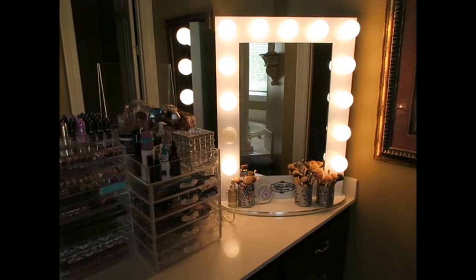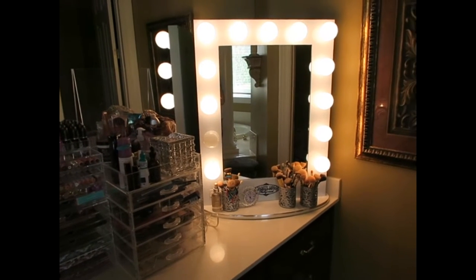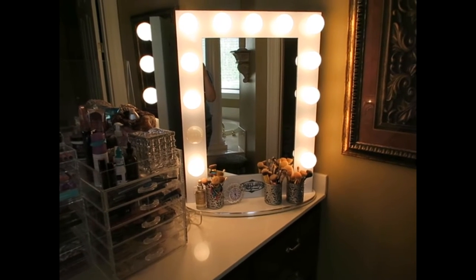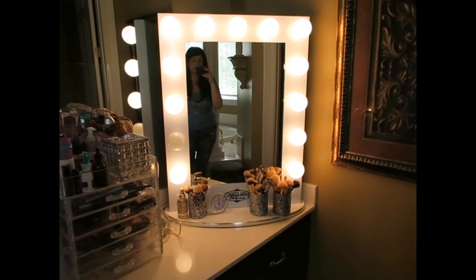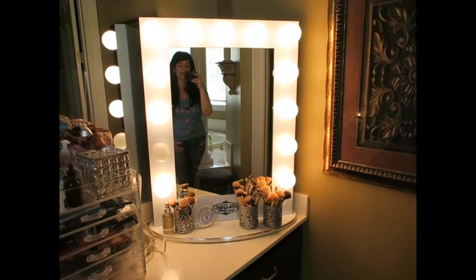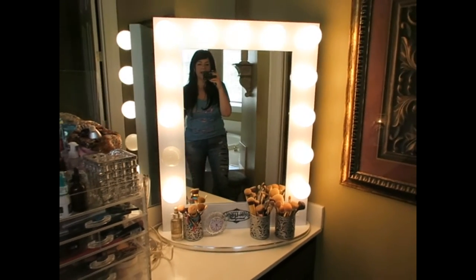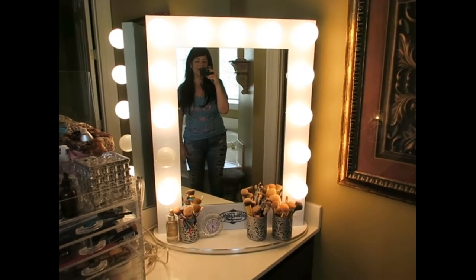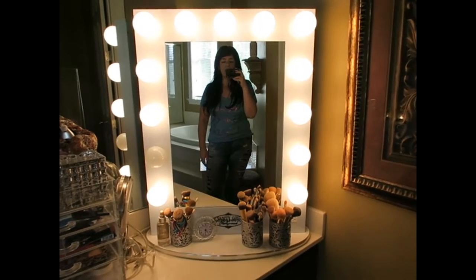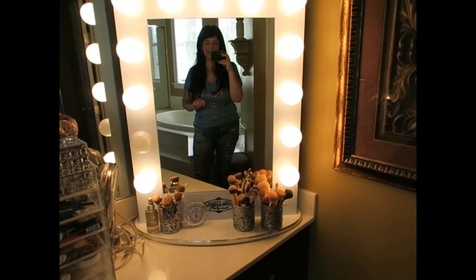I invested in this mirror and I'm so glad — I'm just sorry I hadn't gotten it sooner. This mirror is made by Vanity Girl Hollywood and you can find them online. I do have one light that is burnt out, as you can see there, so I will have to change that soon. And hi guys, I can see you in the mirror!